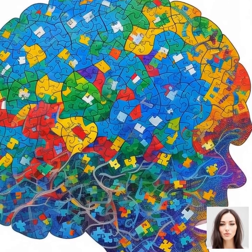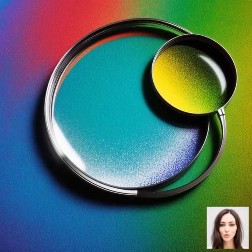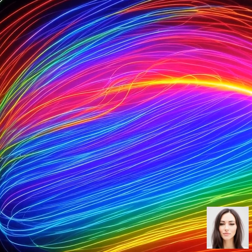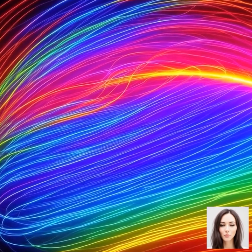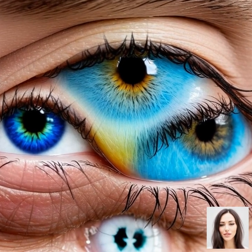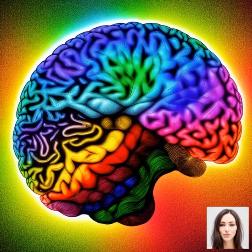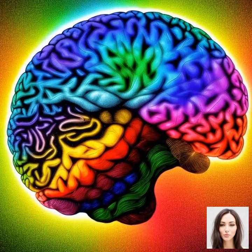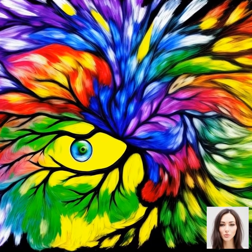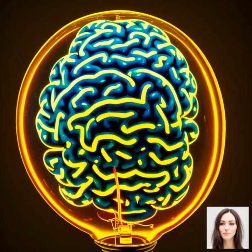Have you ever noticed how colors can look different depending on the lighting or the colors around them? That's your brain doing on-the-spot adjustments to make sense of what it's seeing. Our brains can even fill in colors when they're not actually there. Ever seen those optical illusions where a gray square looks green or red depending on the surrounding colors? That's known as color constancy, and it's all thanks to our brain's amazing processing capabilities.